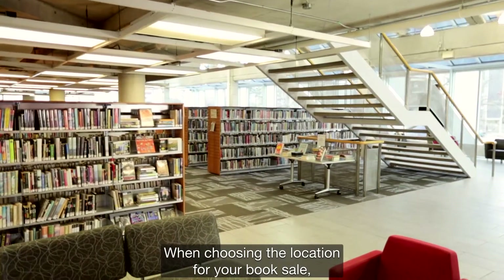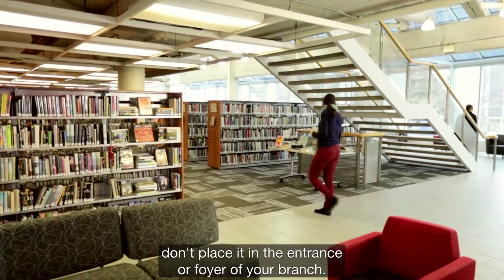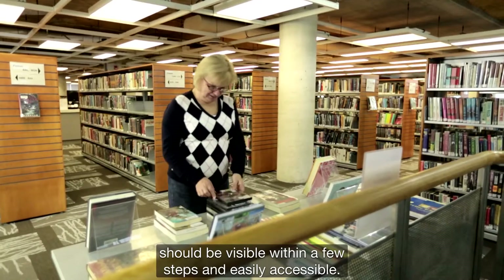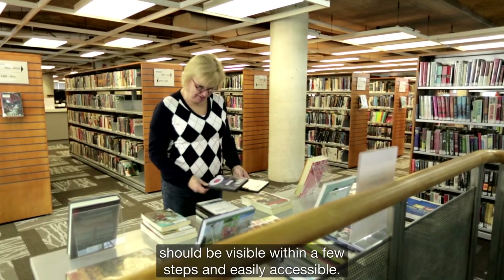When choosing the location for your book sale, don't place it in the entrance or foyer of your branch. Once inside the branch, the book sale should be visible within a few steps and easily accessible.